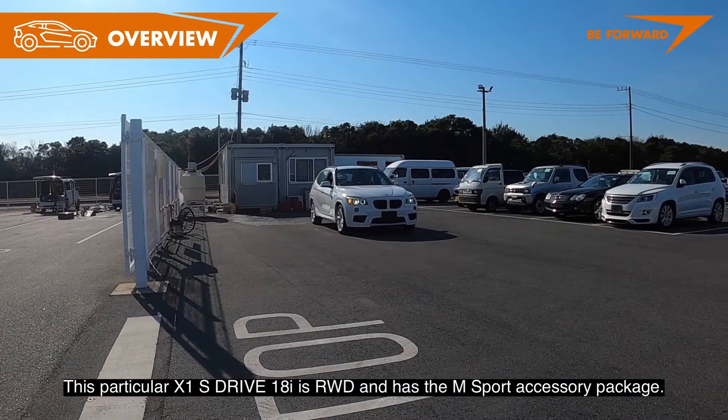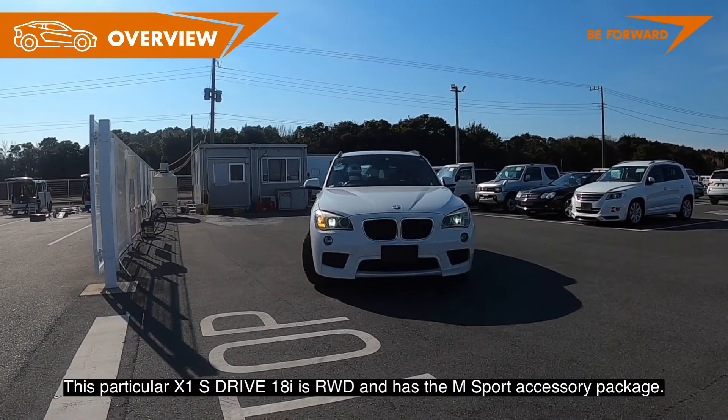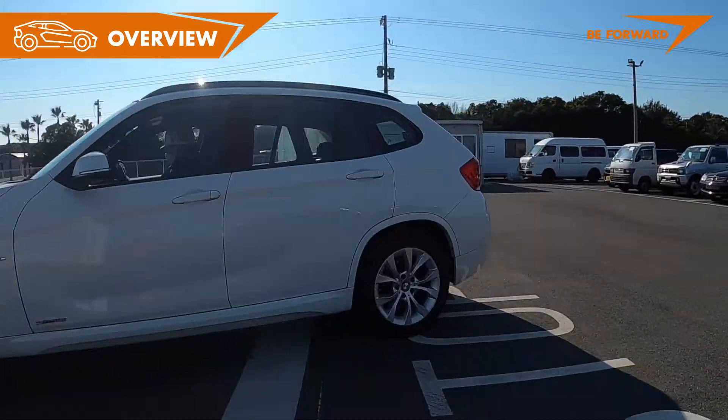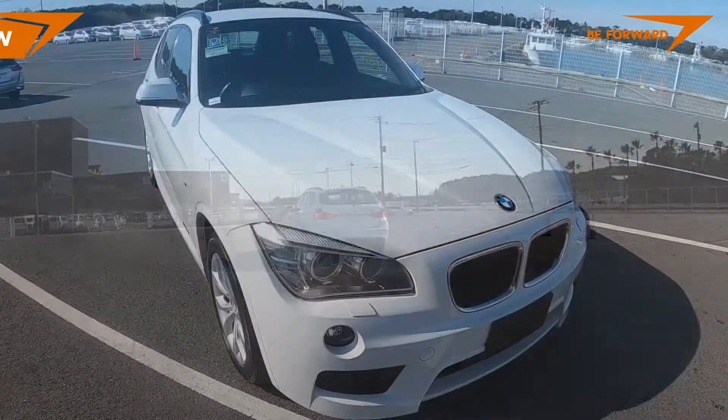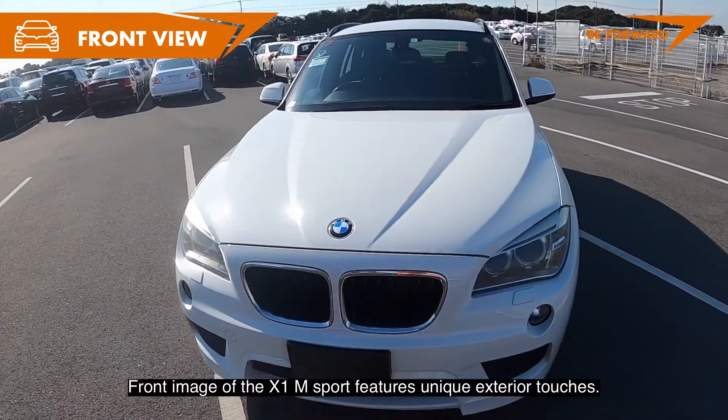This particular X1 sDrive18i is rear-wheel drive and has an M Sport accessory package. The front of the X1 M Sport features unique exterior touches.